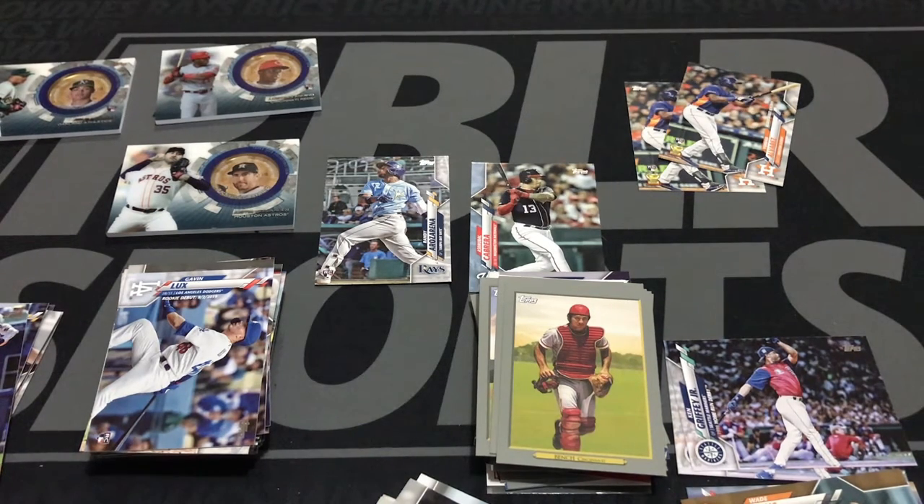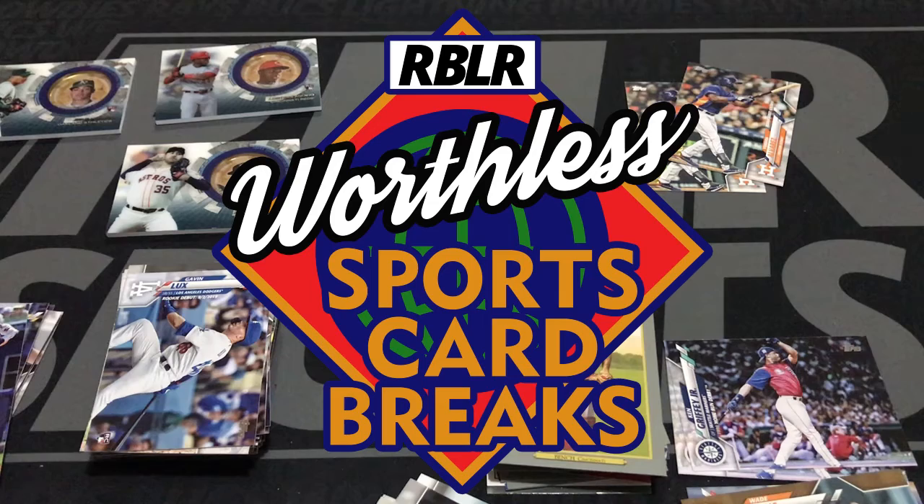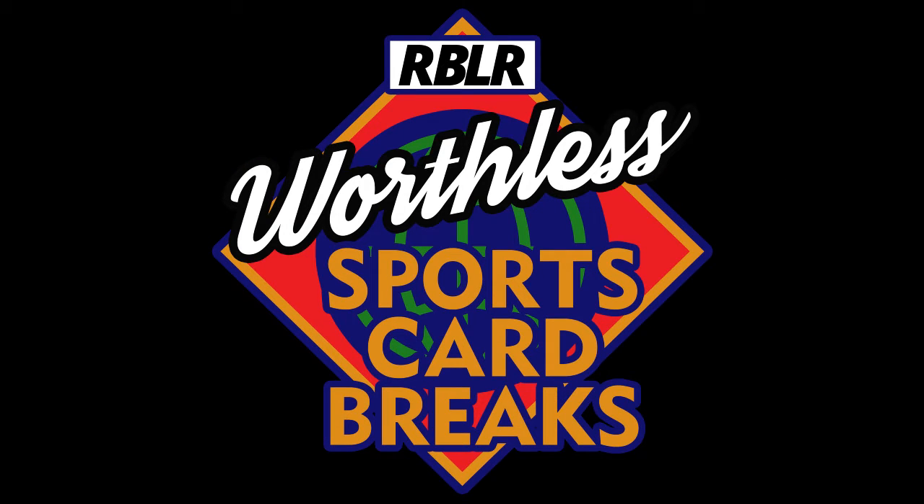If you like what we're doing here at RBLR Sports, go ahead and like and subscribe. Like the video you're watching right now. Please subscribe to the channel — we do card breaks every week, showcasing different things. We'll be doing some retro cards as well after we finish up looking at all the 2020 offerings. We also do a podcast every week about Tampa Bay Rays, Tampa Bay Lightning, Tampa Bay Buccaneers, and Rowdies — all the cool fun things going on in Tampa Bay sports. Thank you again for your time. Thank you for checking out Worthless Sports Card Breaks — we will see you next time. Thank you for tuning into this presentation by RBLR Sports. On your way out, please remember to like and subscribe.